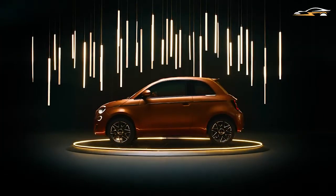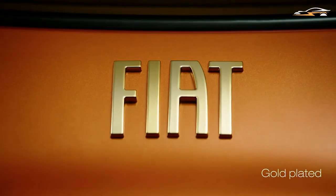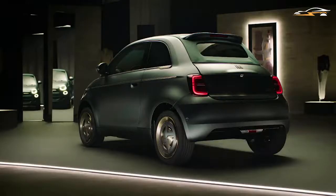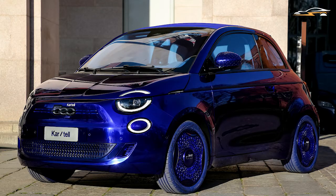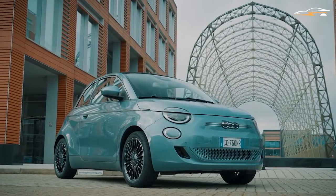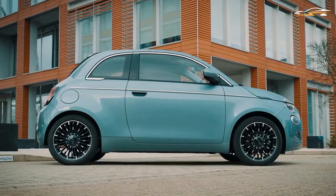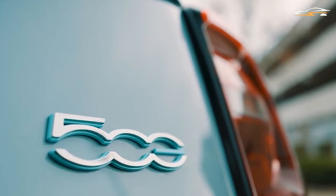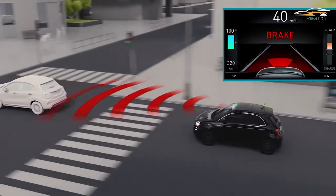One of the best things about the vintage Fiat 500 was that it was effortless to personalize, and Fiat has made sure to keep the new 500e just as customizable. The company roped in fashion designers Armani, Bulgari, and Cartel to design their own 500s. Unfortunately, these upgrades won't be available to the general public as they're only for innovation purposes.